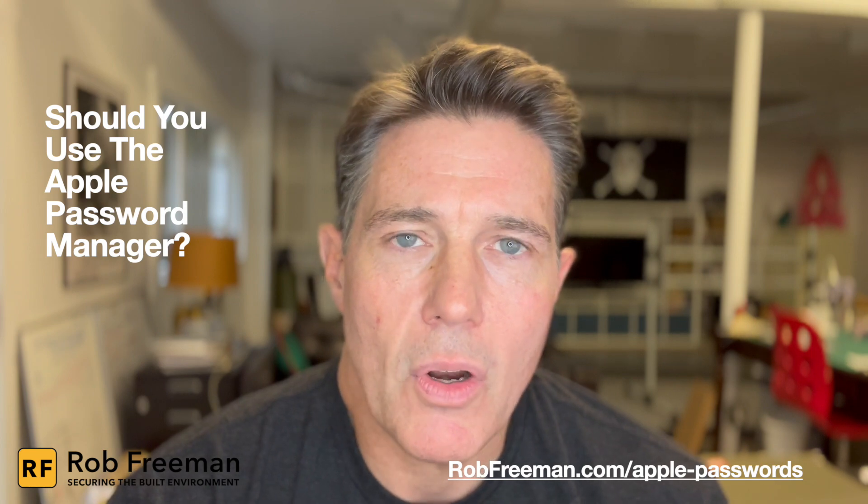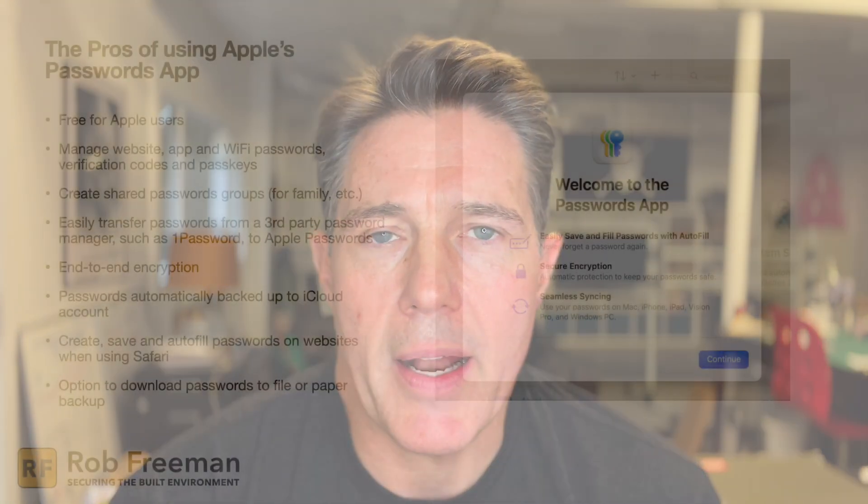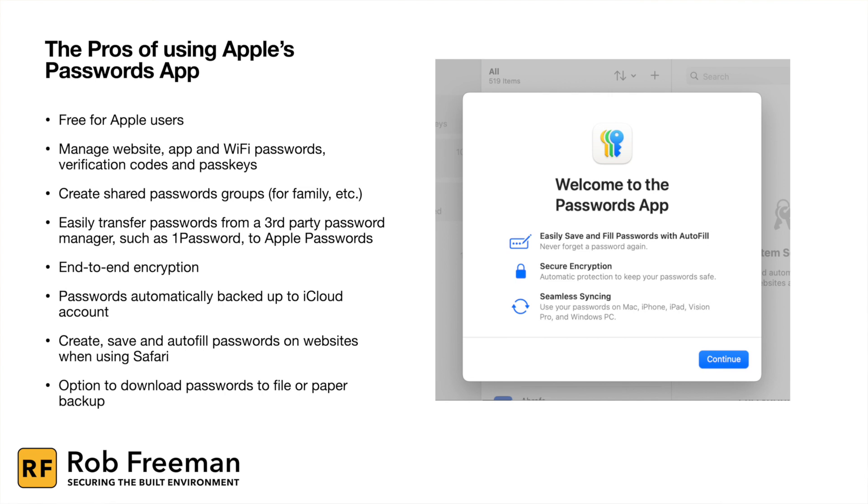In addition, there are some other tools that Apple's Password Manager offers and includes with it. Specifically, it allows you to manage website, app, and Wi-Fi passwords, as well as verification codes and passkeys, all from within the app.